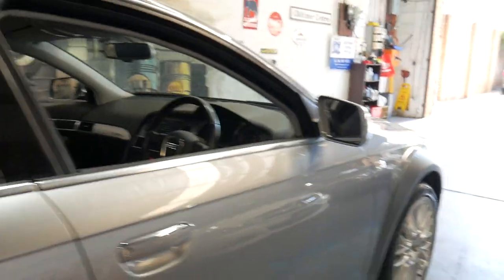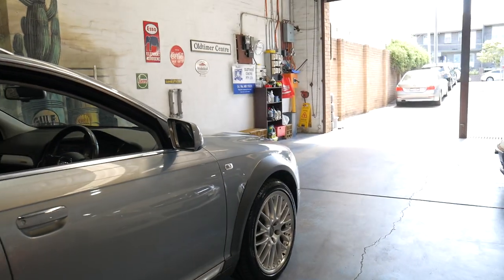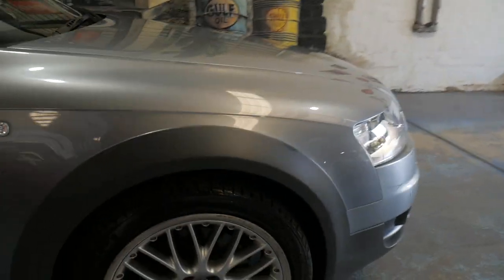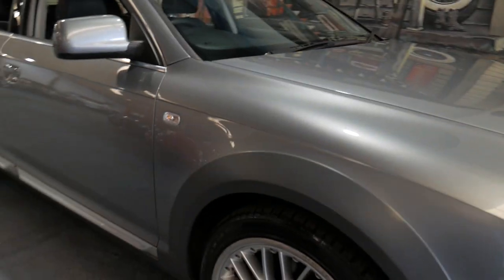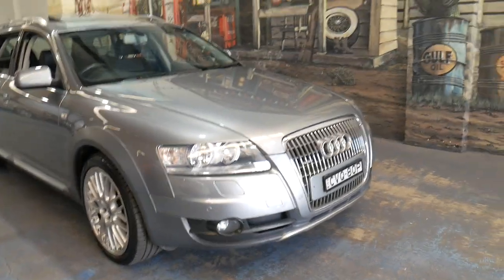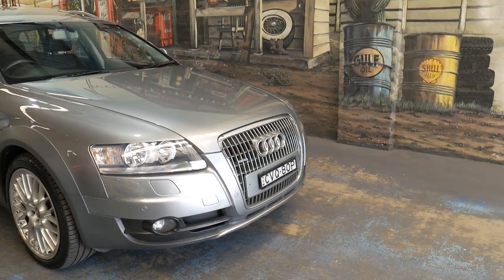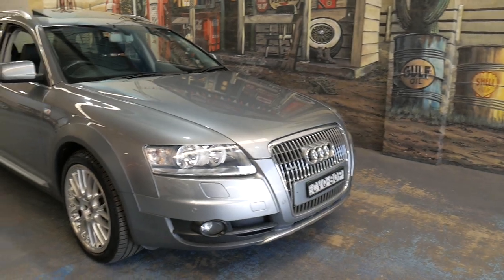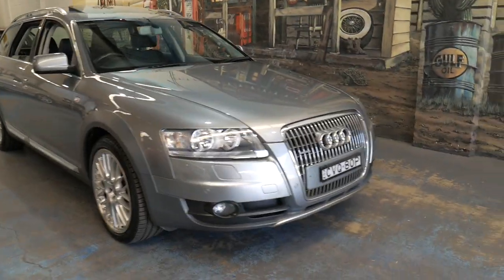The suspension works perfectly. If you know the Allroad and you've been looking at them, they do have adjustable suspension. It's just on the comfort setting at the moment — it can go a lot higher and a lot lower as well. It has recently had a pump replaced for the suspension, in case you're wondering. But it's very impressive.